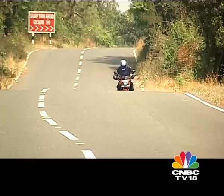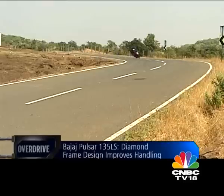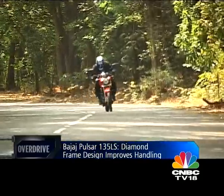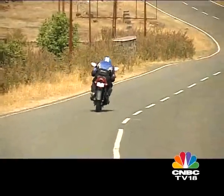Like most Bajaj motorcycles, the Pulsar 135 offers very good dynamic ability. Around corners it is self-assured, and the new diamond frame makes the bike fun to throw around sweepers or slice through traffic. In keeping with its sporty character, the usually supple ride quality of the Pulsar is tuned for a stiffer feel overall, which is great for cornering but obviously not so absorbent.